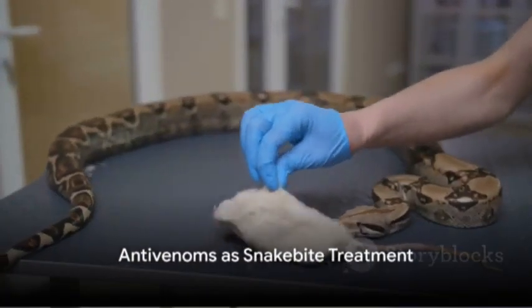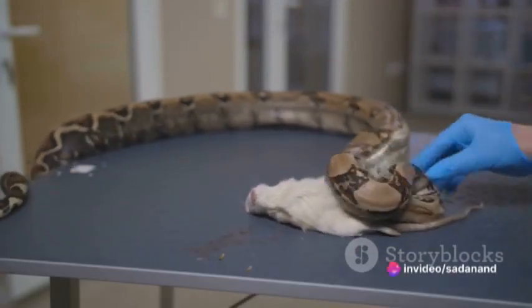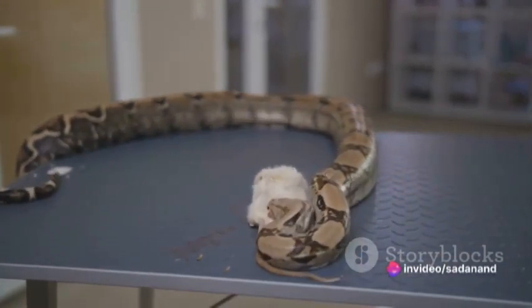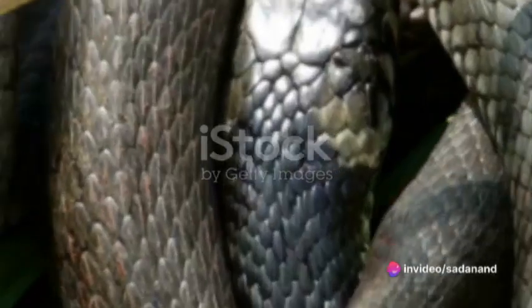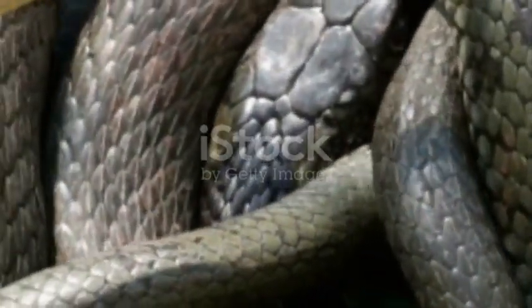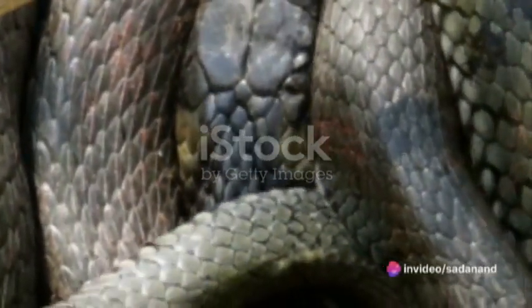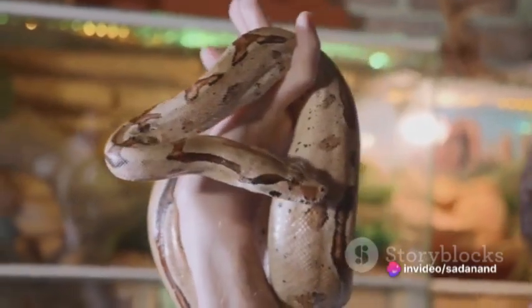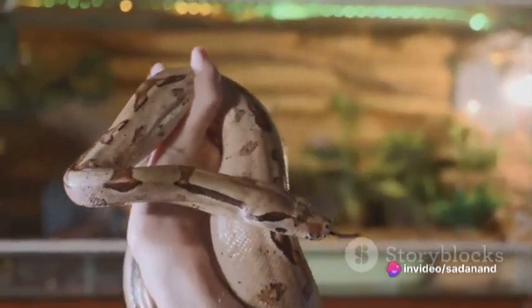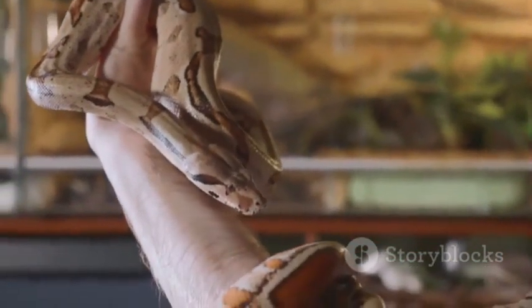Now, how do we counteract these venoms? The answer lies in antivenoms. These life-saving treatments can be either monovalent or polyvalent. Monovalent antivenoms are species-specific, designed to neutralize the venom from a particular snake species. Polyvalent antivenoms can combat venoms from multiple species — in the Americas, for instance, polyvalent antivenoms are effective against most pit viper bites, with CroFab being a notable example.